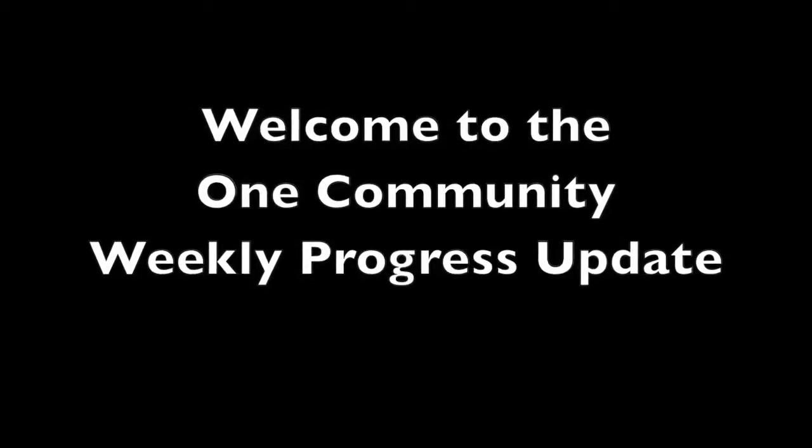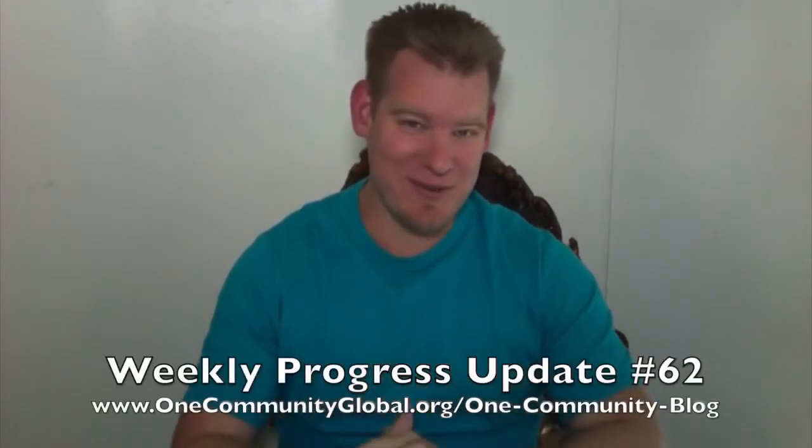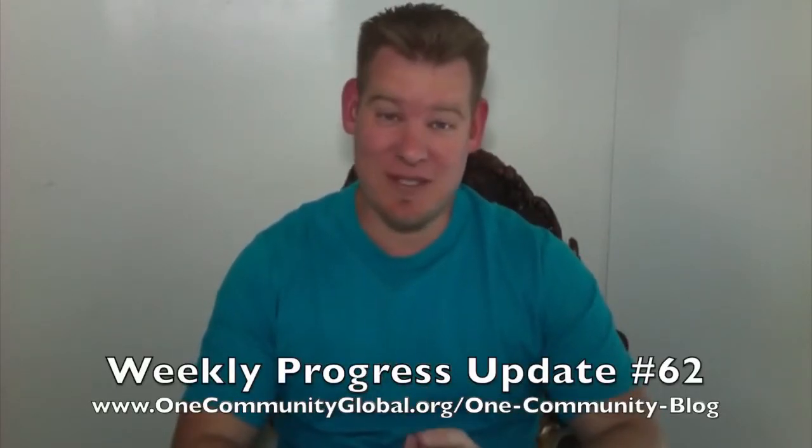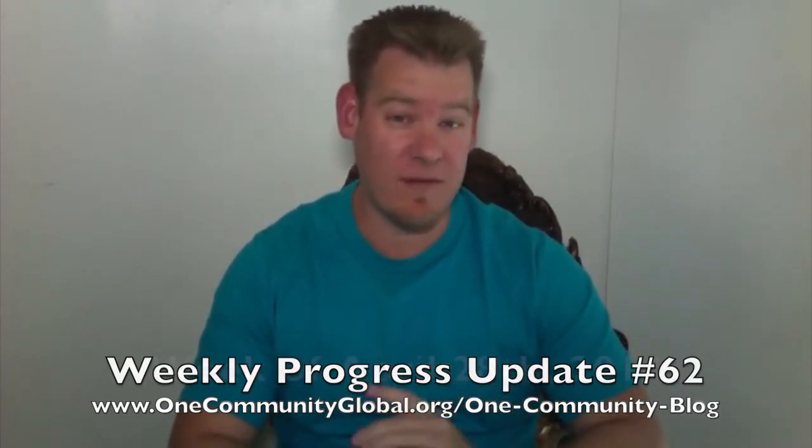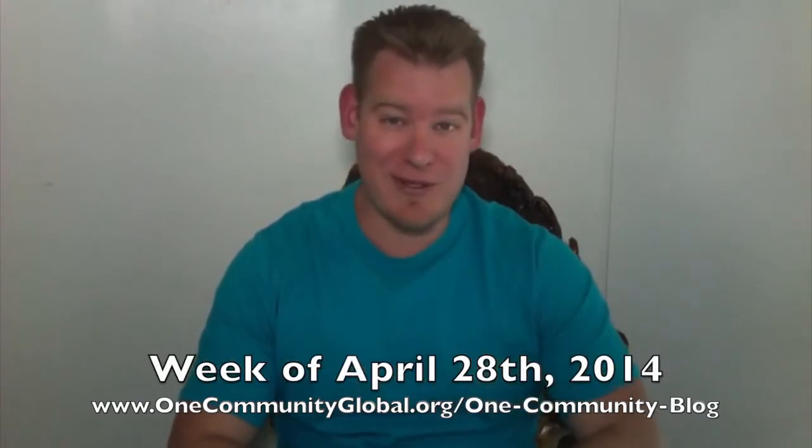Welcome to the One Community Weekly Progress Update. My name is Jay Sabel and I'm the Executive Director of the One Community 501c3 nonprofit organization. That's our weekly progress update number 62, covering our team's accomplishments, progress, video, images, and all the details of everything we've accomplished for the week of April 28th, 2014.